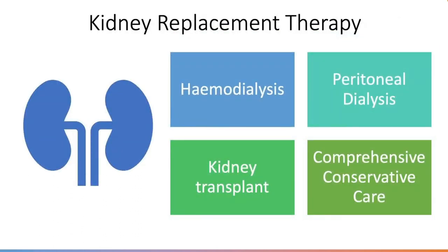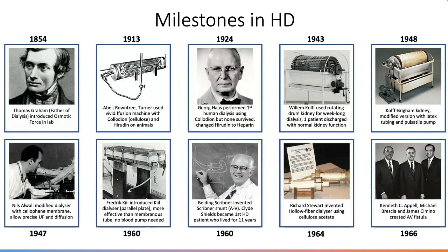Kidney replacement therapy, or KRT — previously called RRT — has four main pillars: hemodialysis, peritoneal dialysis, transplant, and conservative comprehensive care (renal palliation). A patient may cycle through these options over time. Don't forget that conservative care is always part of the discussion. Let's start with hemodialysis.